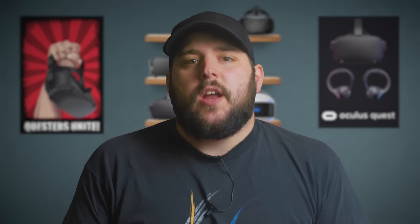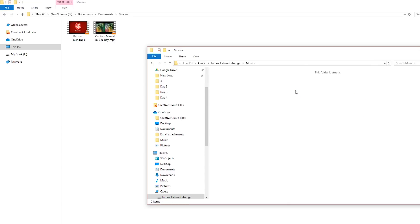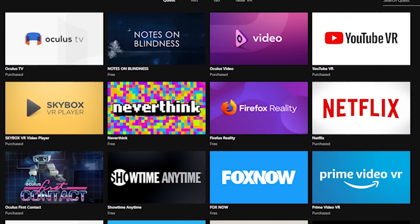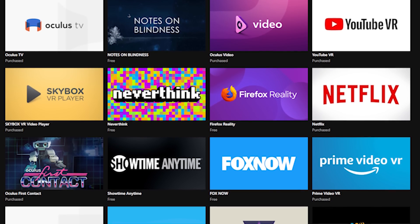There are three different options when it comes to watching videos on the Quest. The first is to load videos directly onto your headset by connecting the Quest to your PC and dragging and dropping the video files into the Movies folder. Second, you can stream video content from various streaming services like YouTube, Pluto, Sling, Netflix, and Prime Video. Lastly, you can stream video content from your PC over WiFi to your Quest, so you don't have to take up space on your Quest.